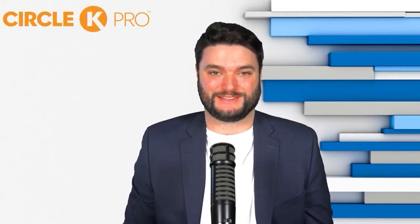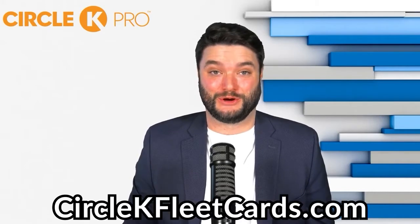This episode is sponsored by Circle K. Get the most savings on every gallon when you fuel with a Circle K fleet card. Learn more at CircleKFleetCards.com.